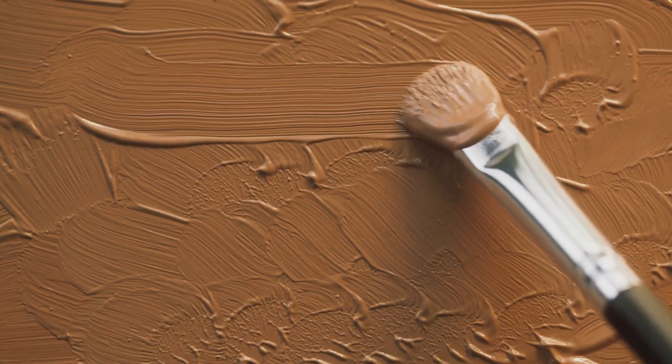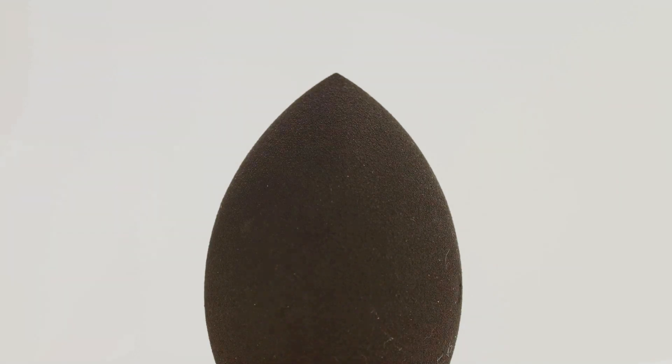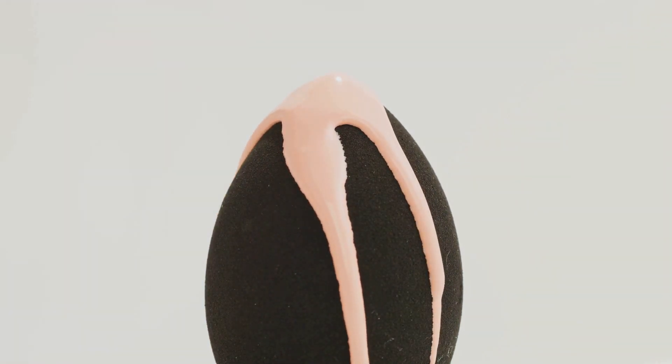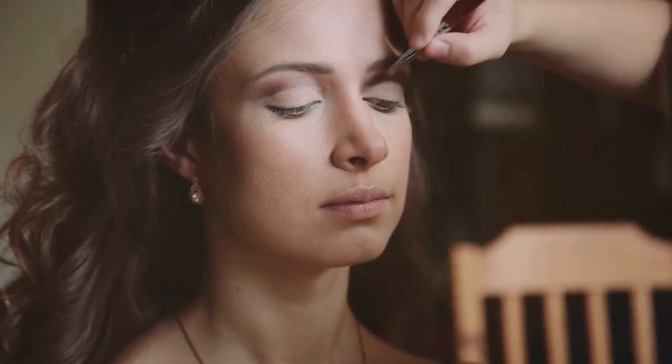Step 2: The foundation. This is where the real transformation begins. The key is to choose a product that matches the skin tone perfectly. Apply with a beauty blender, starting from the center of the face and blending outwards. Remember, a flawless face is not about masking, but enhancing the skin's natural beauty.